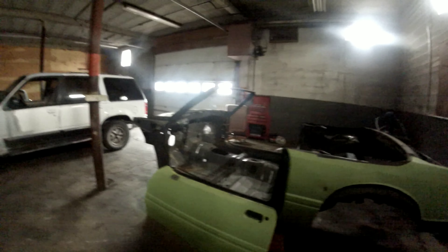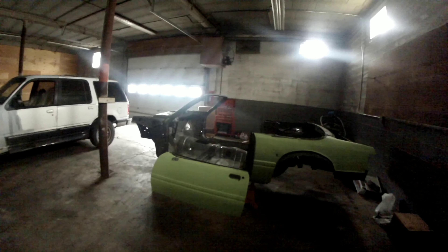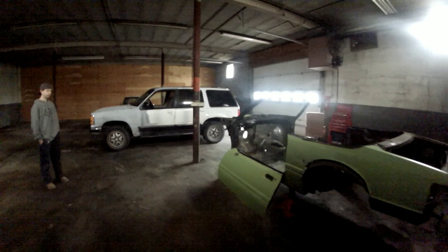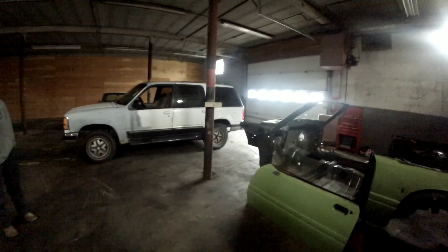I am building this car for a purpose. As you know, I have cystic fibrosis, and this car is going to be my CF awareness car. I'm painting it purple, black ragtop, 5-speed manual, 5.0. It's going to have a tubular front end, tubular K-member.